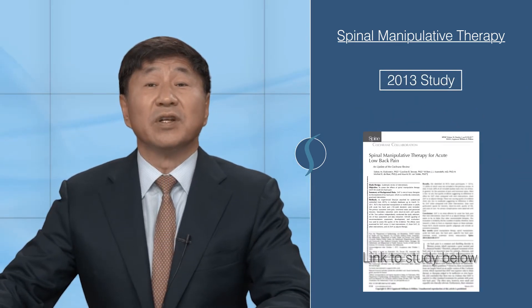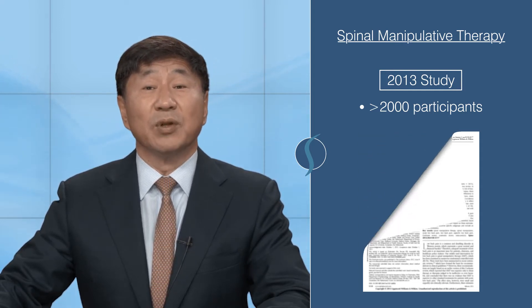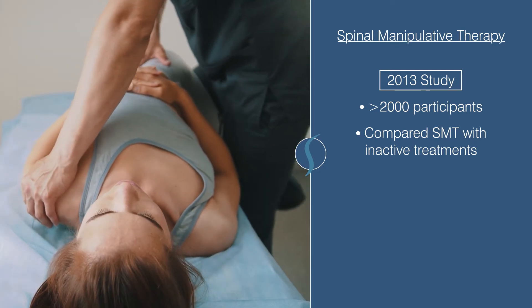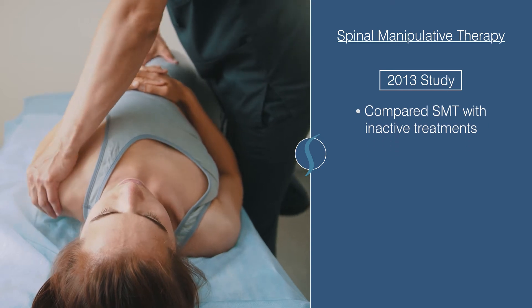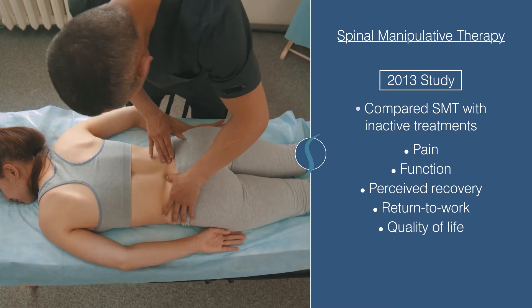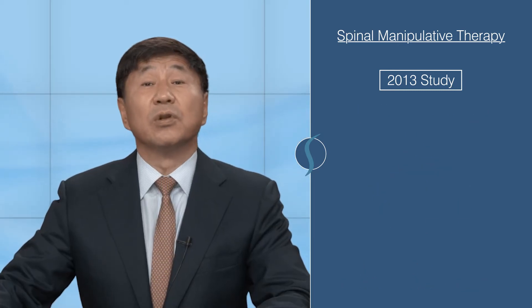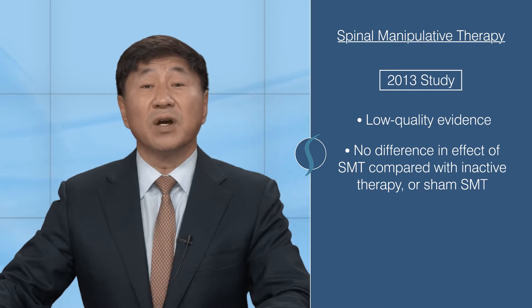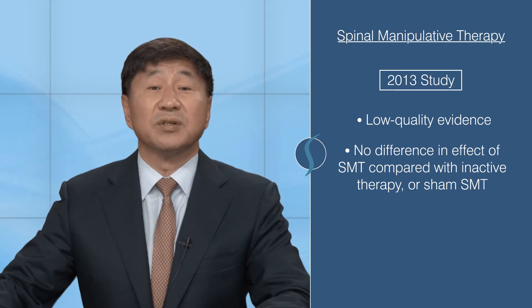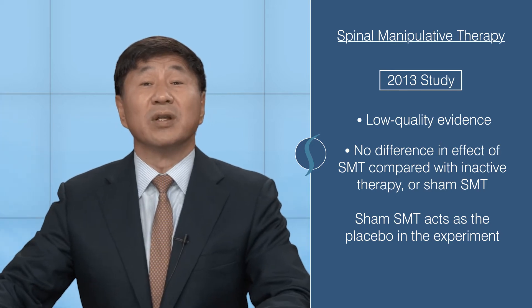The first study from 2013 examined over 2,000 participants with low back pain who had received spinal manipulation and compared it with known inactive treatments. The researchers were interested in comparing the effectiveness on pain, function, perceived recovery, return to work, and quality of life over 1 month, 3 to 6 months, and 12 months. The results showed low quality evidence of no difference in the effects of spinal manipulation compared with inactive therapies or sham spinal manipulation. Sham spinal manipulations act as the placebo or inactive treatment in the experiment.